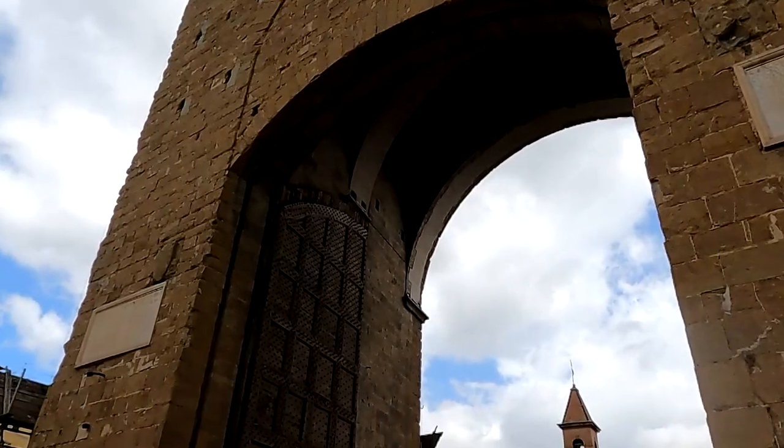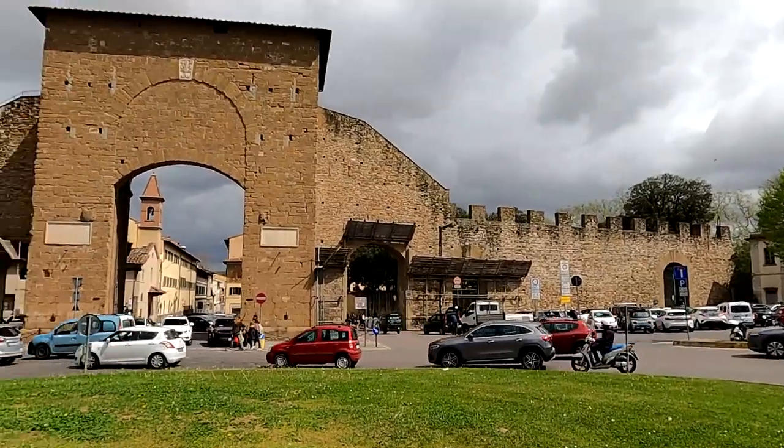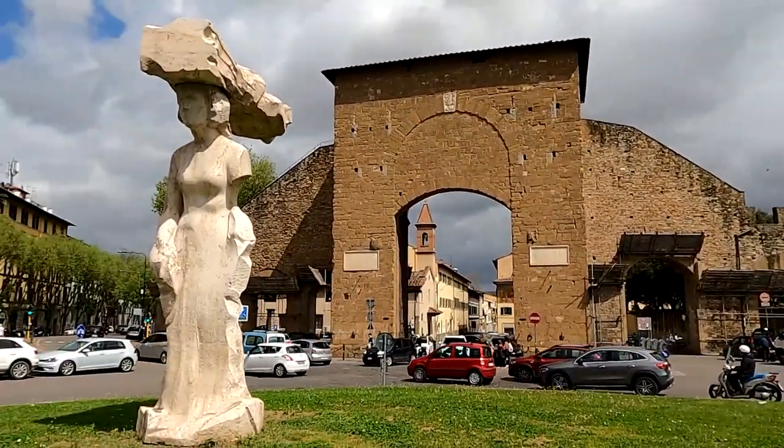These huge wooden doors are just amazing — they're massive. Porta Romana is the largest and best preserved gate of the city, dating back to the 14th century.